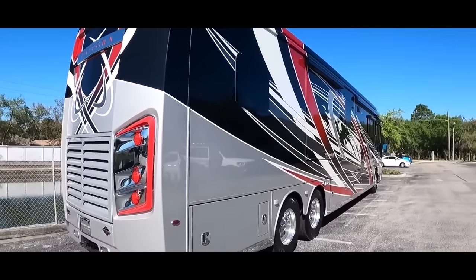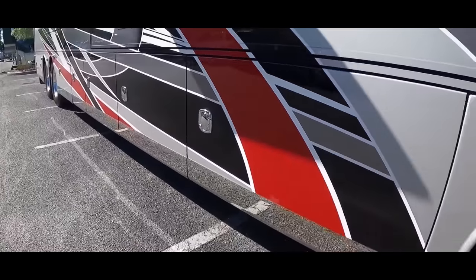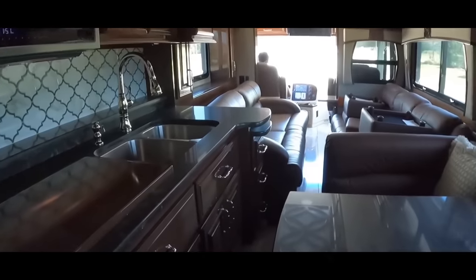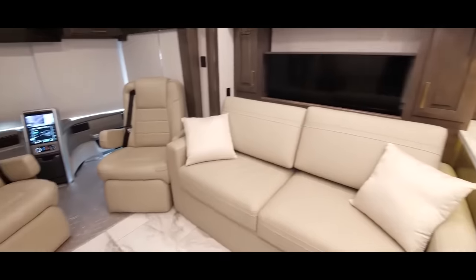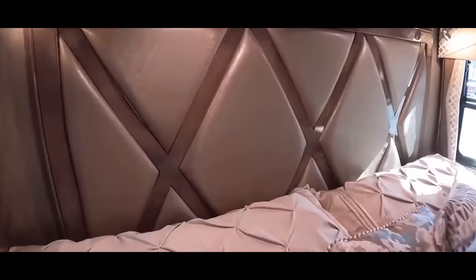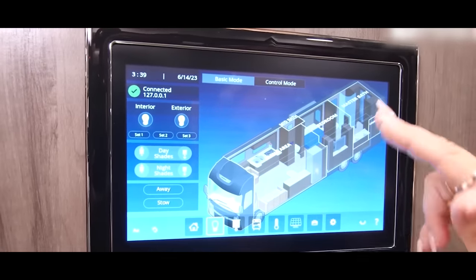At first glance, the Cornerstone boasts an exterior design that exudes elegance and sophistication. The full body paint and graphics package turns heads wherever you go, but it's the interior that truly dazzles. Hand-laid porcelain tiled floors, villa heated and cooled leather seats with massage functions, and solid surface countertops are just the beginning. The Cornerstone pampers you with a select comfort sleep number king-size mattress, including cooktop and a Firefly multiplex system that puts complete control at your fingertips.